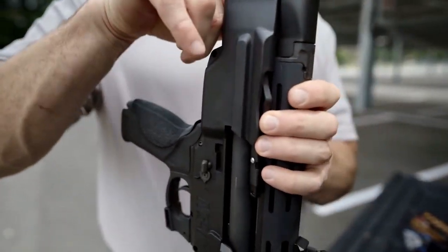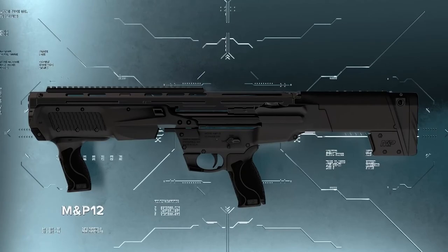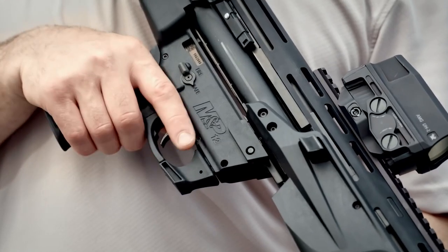We've heard that a few months ago they had some issues with these barrels maybe cracking, so I'm really looking forward to seeing this. I love the way it looks and I want to see if they fixed it — if they have, this could be an awesome shotgun.